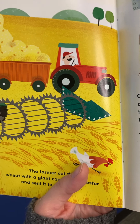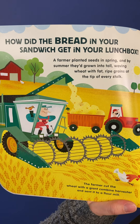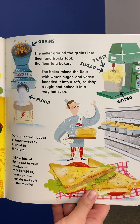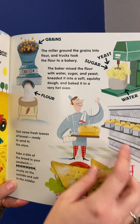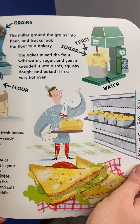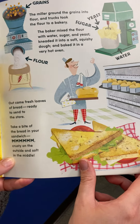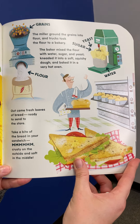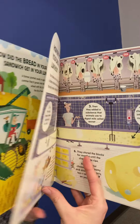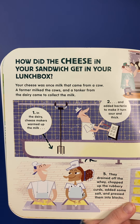How did the bread in your sandwich get in your lunchbox? A farmer planted seeds in spring and by summer they'd grown into tall waving wheat with fat, ripe grains at the tip of every stalk. The farmer cut the wheat with a giant combine harvester and sent it to a flour mill. The miller ground the grains into flour and trucks took the flour to a bakery. The baker mixed the flour with water, sugar, and yeast, kneaded it into a soft squishy dough, and baked it in a very hot oven. Out came fresh loaves of bread ready to send to the store. Take a bite of the bread in your sandwich — crusty on the outside and soft in the middle.